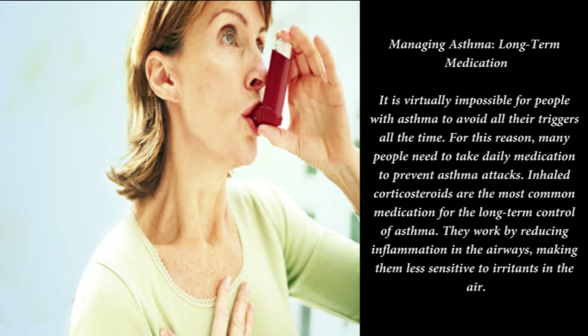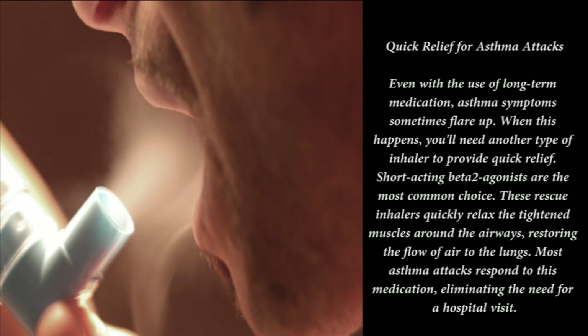Using a peak flow meter: to determine whether your asthma is under control, your doctor will probably recommend using a peak flow meter. You blow into the device and it measures how well air is moving out of your lungs. Changes in your peak flow score can help warn you that an asthma attack might occur soon.